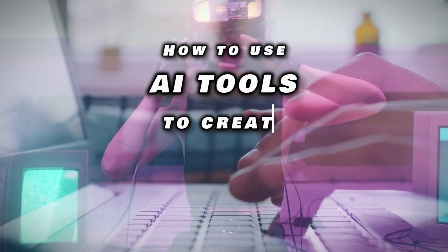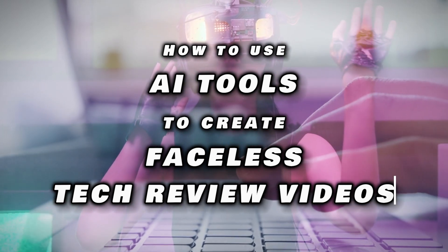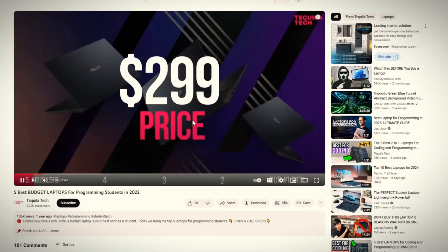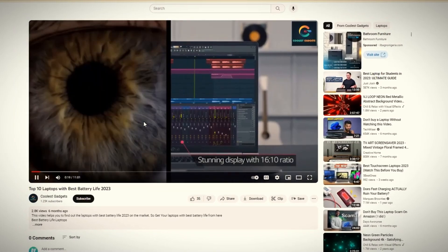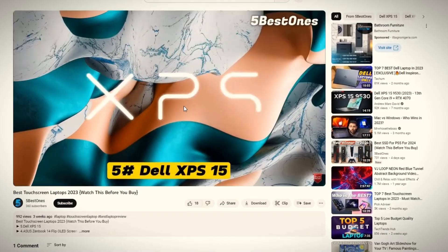I'm also going to show you how to use AI tools to create videos like these and start a faceless YouTube channel in this niche. These channels are faceless tech review channels where no one shows their face — only a compilation of B-rolls and product videos and images.